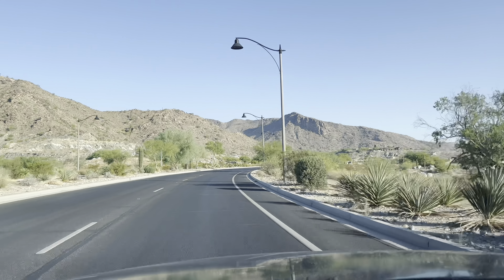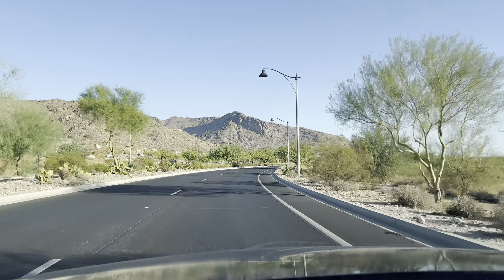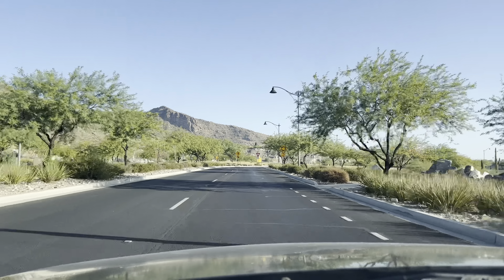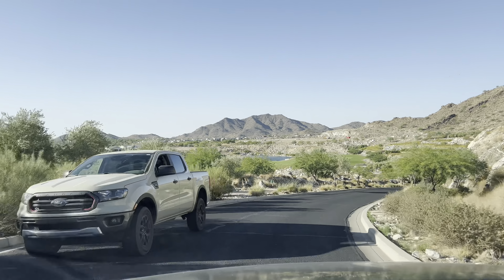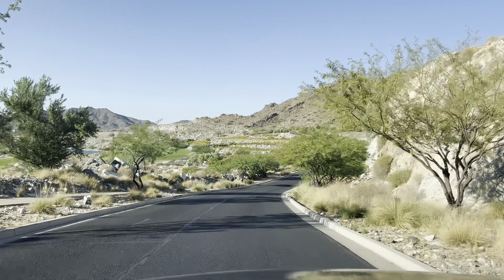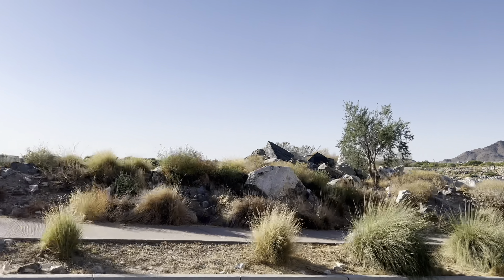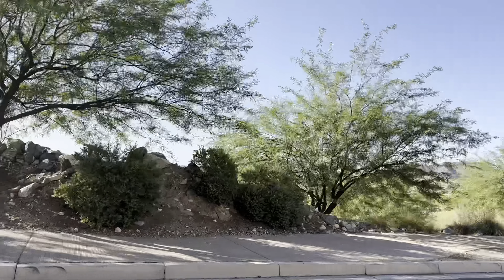Hello, this is Cody and welcome to the channel. Today I am out here at one of Phoenix's very best 55 plus communities. This is in the West Valley and this is going to be Victory at Verrado. This is such an amazing community. They have great amenities, some really great homes, and it's just really well put together. In this video I'm going to walk you through everything about this community, give you a tour of all of the amenities and some of the homes, and give you a really good idea of what it is like out here.